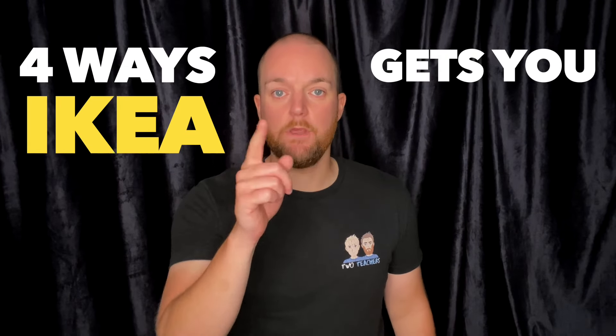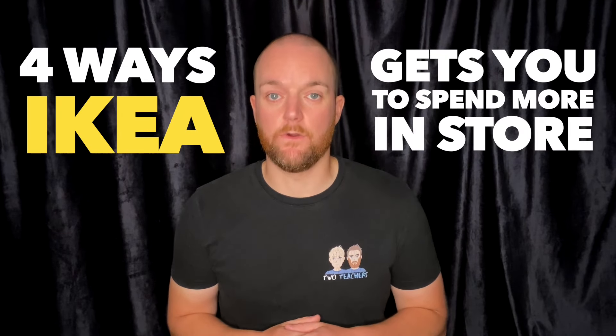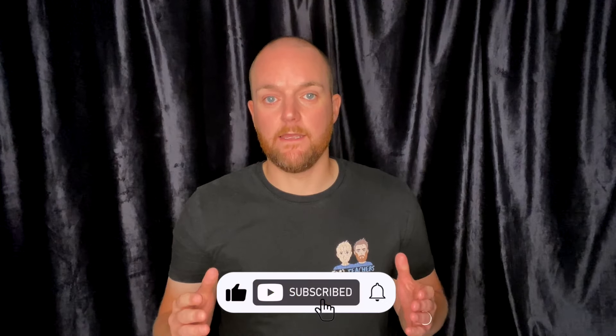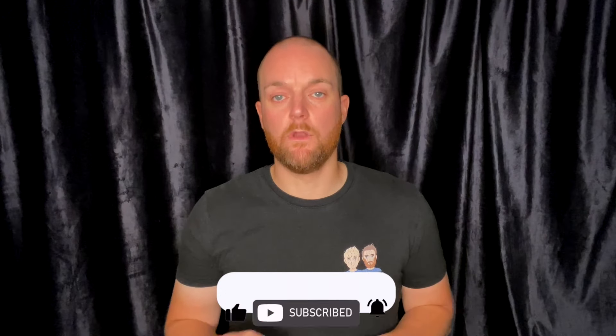Four ways IKEA gets you to spend more in store. Tactic number one is their layout. IKEA has a fixed path layout, basically a one-way system all the way through the store. This makes it very difficult for customers to just nip in for a product they want. It's a clever tactic as it gets customers to see every product in the store, and the more products you see, the more likely you are to make an impulse purchase.